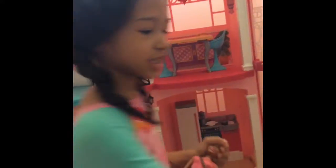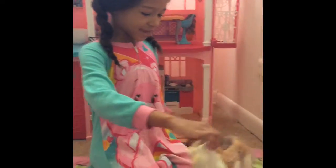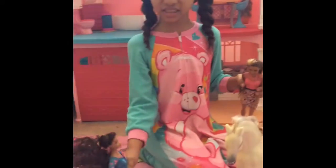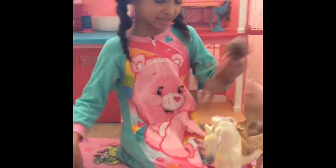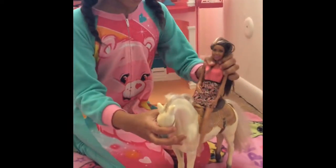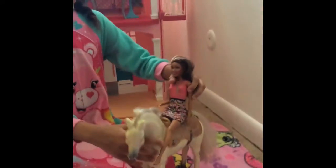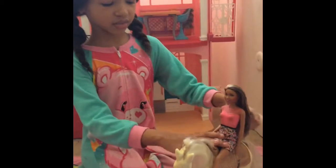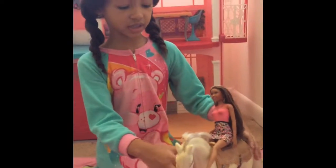This one could sit on this horse I got — I got this horse from my grandma. So this star could sit on it but this one can because her legs are really open, you can see. I really wish they had like a little thing so they could stay on without falling or anything.